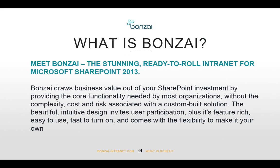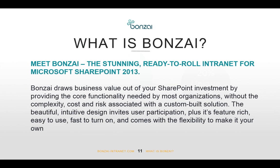Bonsai represents a new era in intranets for SharePoint — you can get an intranet up and running really quickly with an amazing user experience. Research shows that within most organizations across the globe, regardless of size, vertical, or industry, the common intranet capabilities are essentially the same: news components, events, policies, document storage, an employee directory, weather. Even though every organization thinks they're unique, there's a common set of capabilities all organizations share.